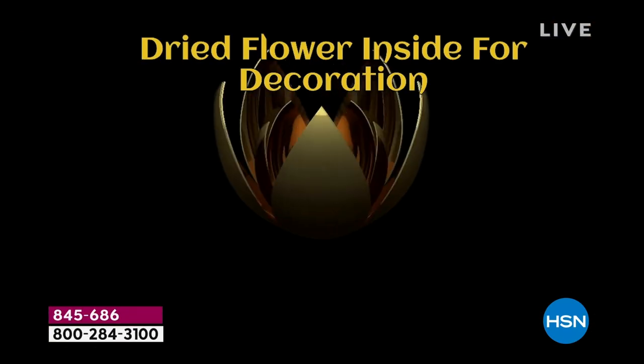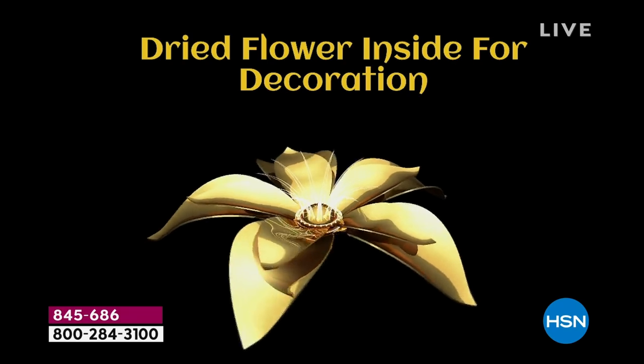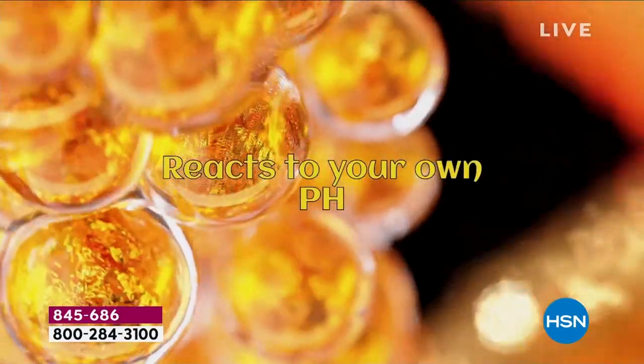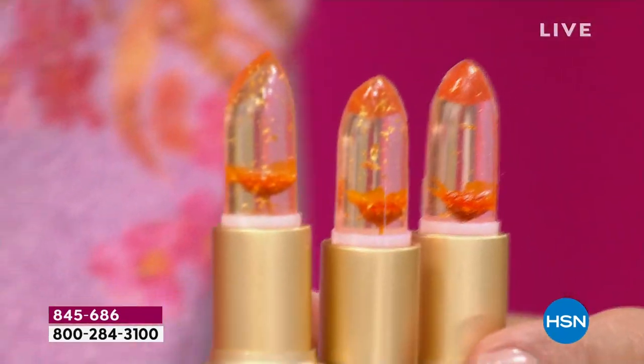Instead of giving a flower that's going to wilt and go away, you're giving the luxury of a flower that's hydrating, that reacts to their own pH. Every time they put their lipstick on, they're going to think, 'My friend gave me that flower.' And you can't get it wrong — when was the last time you actually bought somebody lipstick? It's such a tough, personal choice.